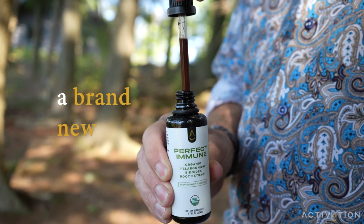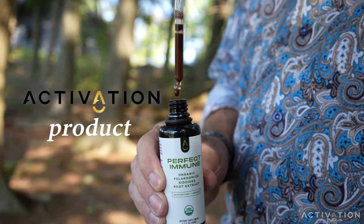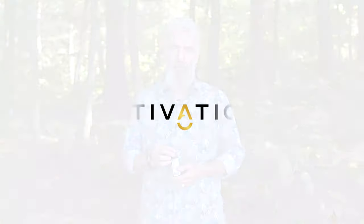Perfect Immune — a brand new Activation Products product — is coming out to support your life and give you a higher quality every single day going forward. Thank you.